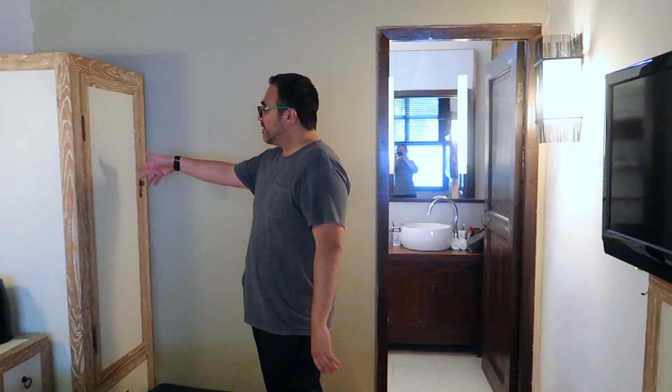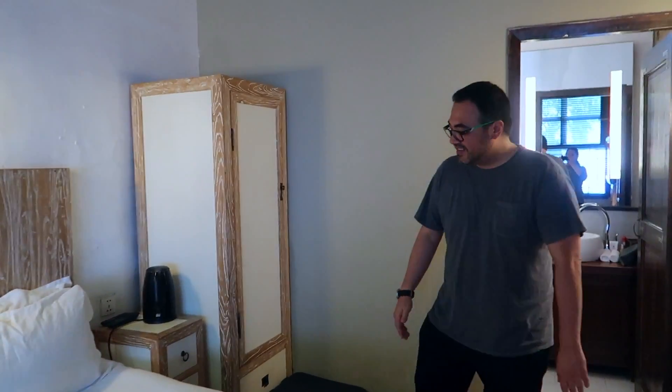We have a wardrobe here where you can store your jackets and coats, plus a standard-sized bathroom. Fun fact: here in the hutongs, a lot of households don't have internal bathrooms — they actually have them outside, so you'd have to go outside to use the restroom or take a shower. But here at the Orchid, they have indoor bathrooms in their rooms. So follow me to the bathroom.